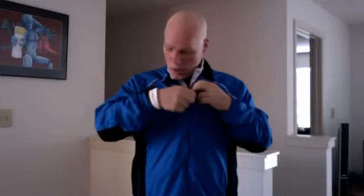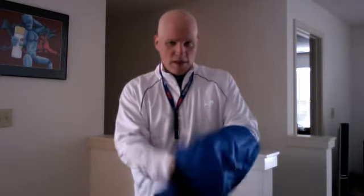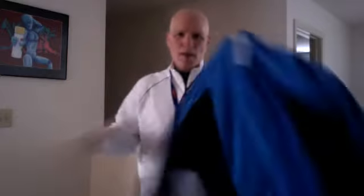Then I wear a Nike windbreaker. It was in the teens this morning, really cold, and we had a fresh snow, so this little windbreaker is nice.